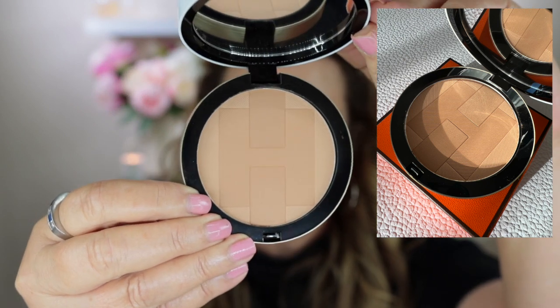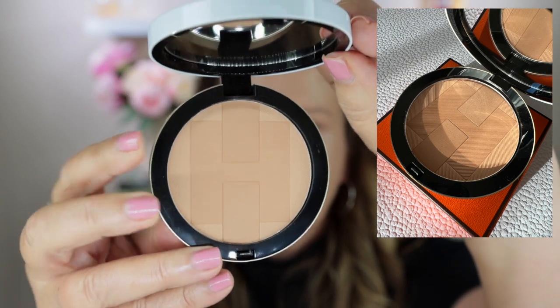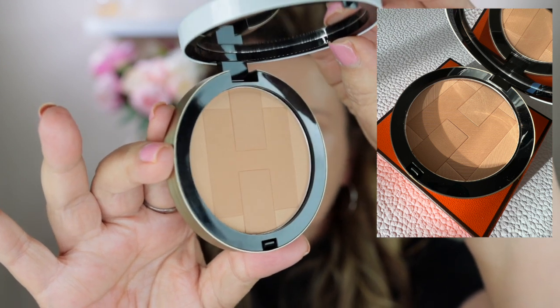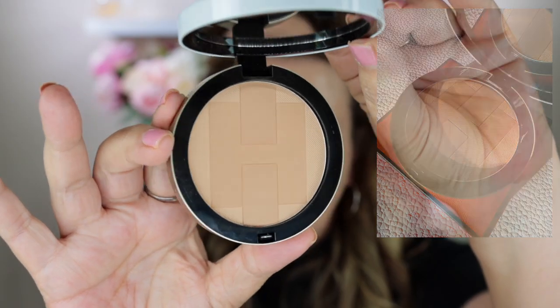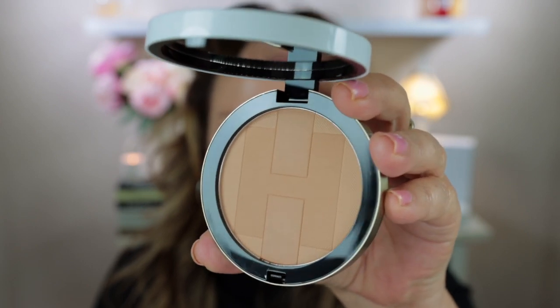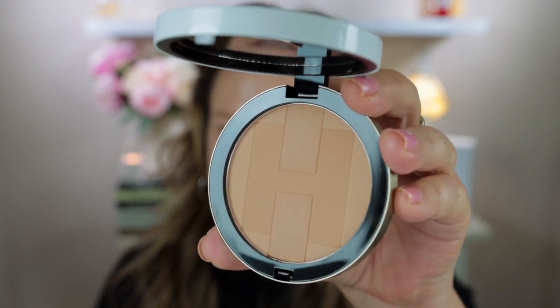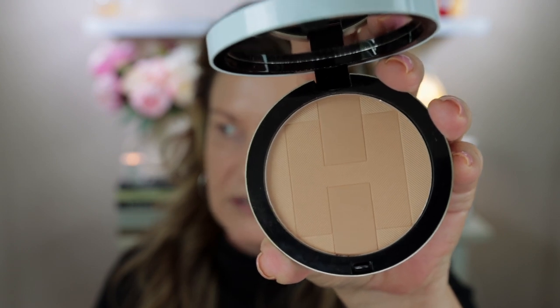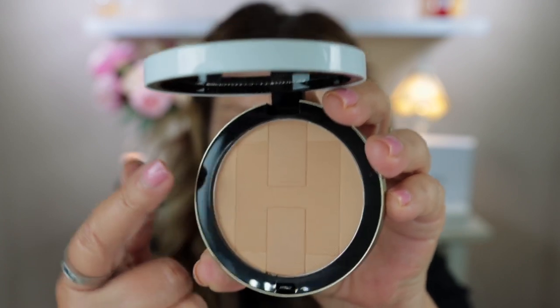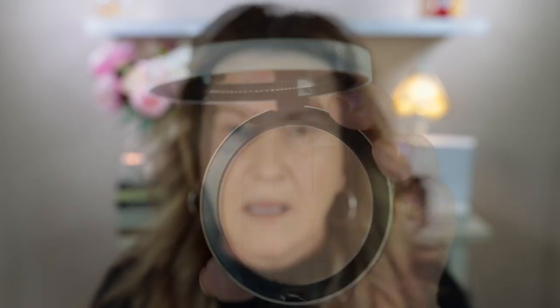So here is the bronzer. It has a generous size mirror inside because this is quite a large pan of bronzer, and it does have that beautiful detailing on it as well. It is really lovely embossing. Right in the middle there you have the H for Hermes, and this product - just like the Hermes blush - when you open it, it does have that really distinctive Hermes fragrance.